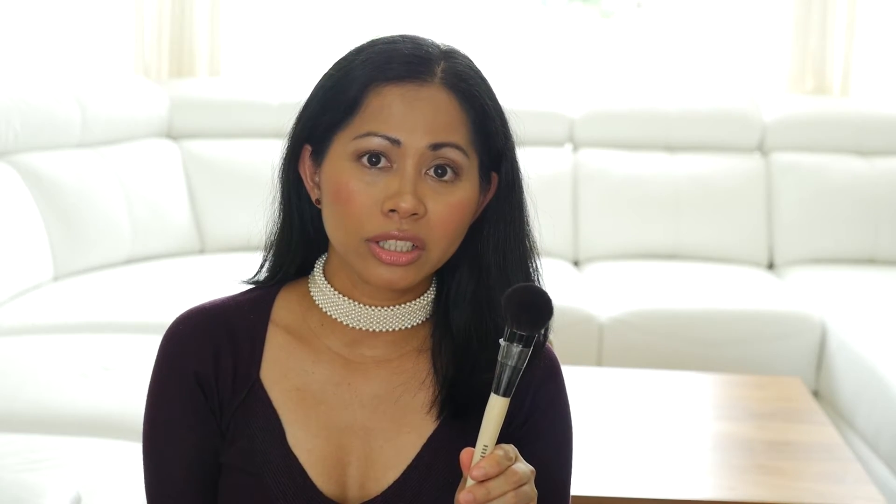For the blush brush, this is the blush brush from Bobbi Brown. The handle is made of wood and it is very soft. This is a kind of brush that when you have it, you will never look for anything else because it just works great. The shape is just right for applying a perfect blush, and it blends the product really well.